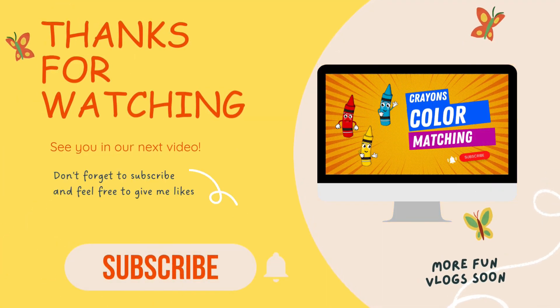Thanks for watching. See you in our next video. Bye.